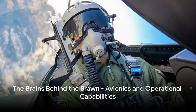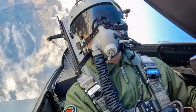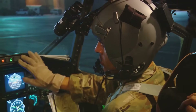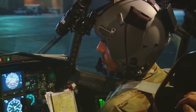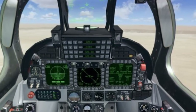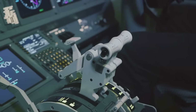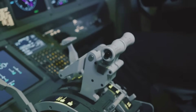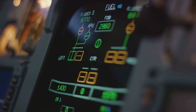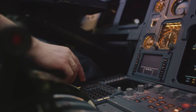A fighter jet is only as good as its pilot, and the J-10C gives its pilot the tools to dominate the battle space. It's equipped with an advanced active electronically scanned array radar, or AESA — essentially like having a hundred mini radar dishes all scanning separately, providing incredibly detailed information and allowing the pilot to track multiple targets simultaneously.